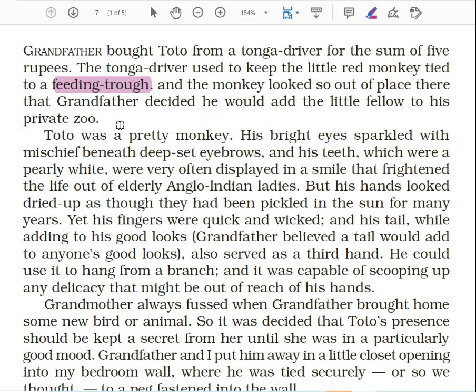The monkey looked so out of place there that grandfather decided he would add the little fellow to his private zoo. From this line we come to know that grandfather had love for animals. He had a small zoo at home, so he decided to buy that monkey because the monkey looked so attractive and was not looking as if it was at the right place on the Tonga.